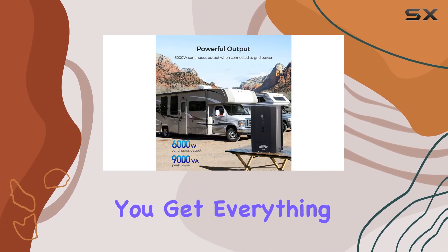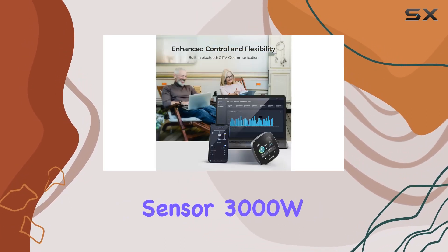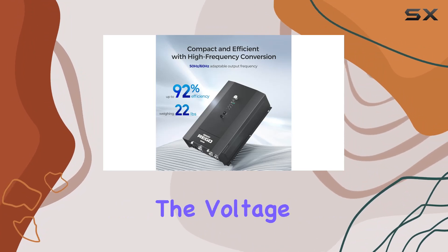And in the box, you get everything you need: the inverter wired remote control, battery temperature sensor, 3000W Pure Sine Wave HF inverter charger, and the voltage detection line.